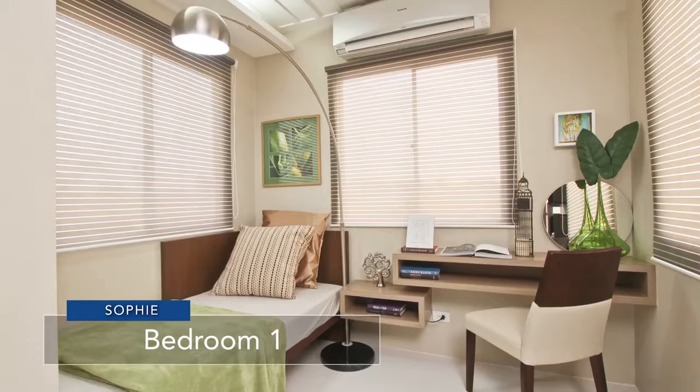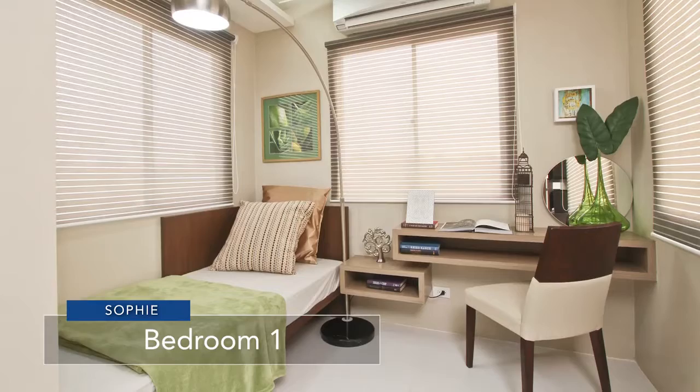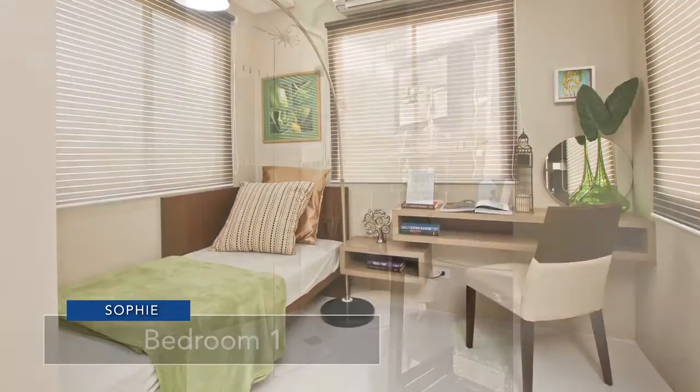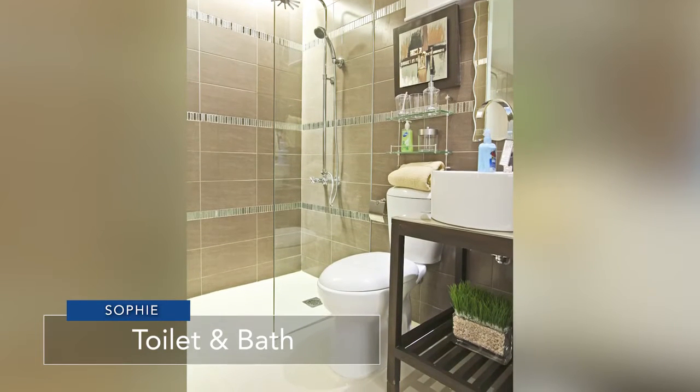You can lounge around, especially on weekends, at the extra room on the ground floor to catch up with your favorite book or sing to your heart's desire. Your family also has easy access to a toilet and bath on the ground floor.